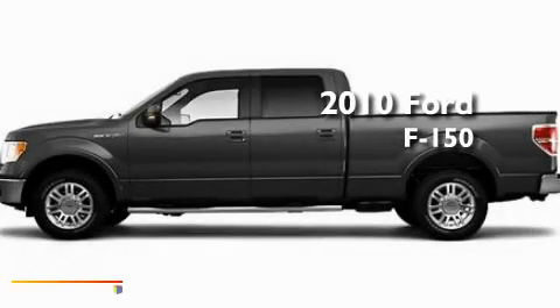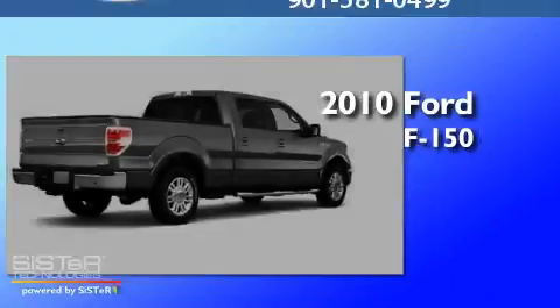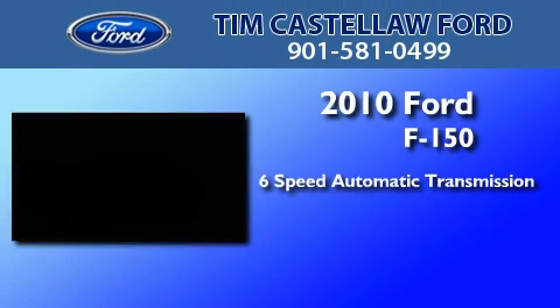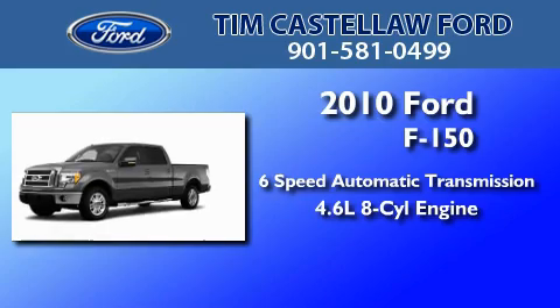This is a brand new 2010 Ford F-150. This truck has a 6-speed automatic transmission and a 4.6-liter V8.